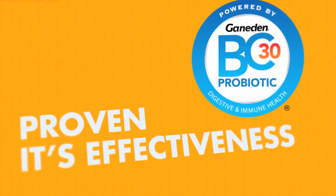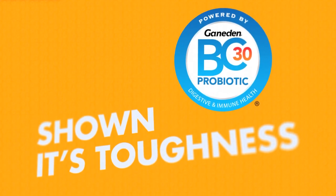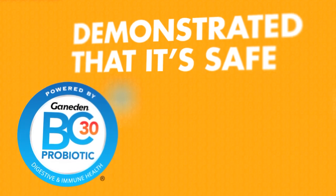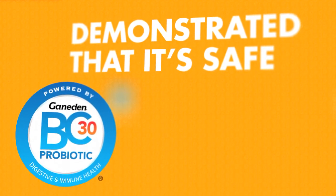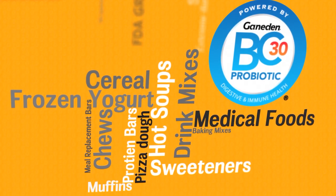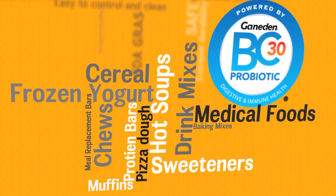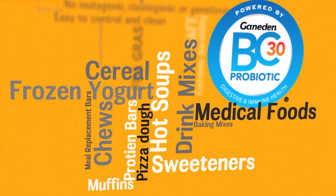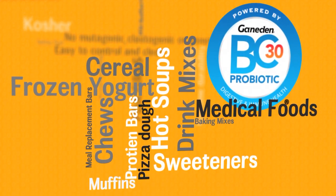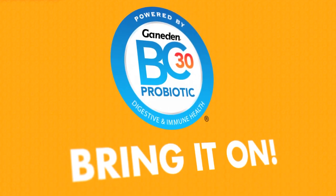In peer-reviewed journals, Ganaden BC-30 has proven its effectiveness. In survivability studies, Ganaden BC-30 has shown its toughness. In toxicological journals, Ganaden BC-30 has demonstrated that it's safe. So if you're looking for a way to join the fast-growing probiotic market — if you're making food or beverage — you need Ganaden BC-30, the probiotic ingredient from Ganaden Biotech, your probiotic partner. Ganaden BC-30 probiotic from Ganaden Biotech. Bring it on.